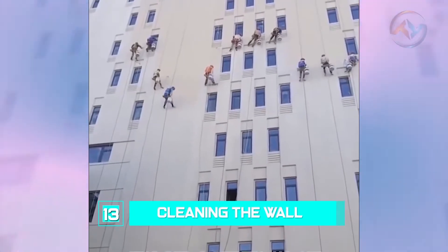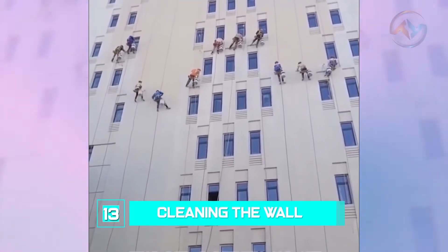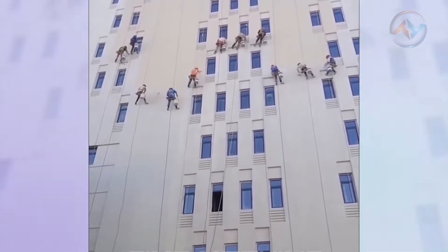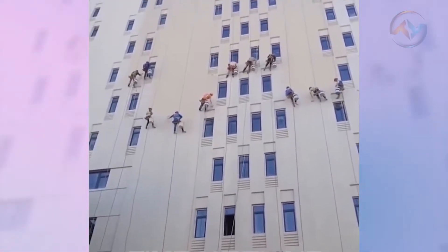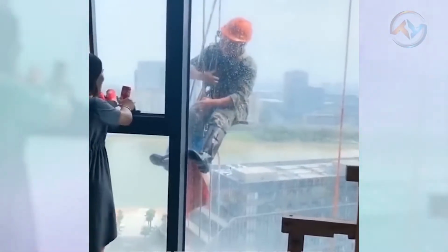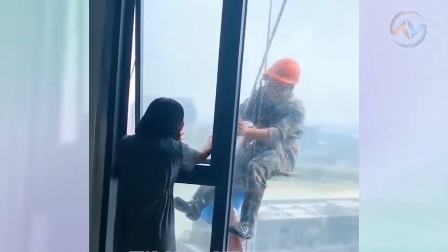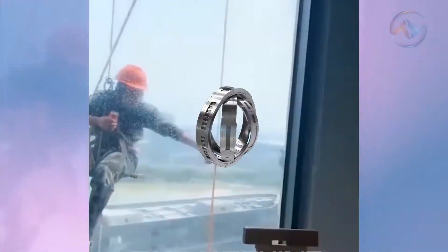Number 13: Cleaning The Wall. The dust you can't see is often the hardest to reach. That's why it requires fast and skilled workers to clean tall buildings' walls using the appropriate tools. Safety measures are paramount and must be adhered to strictly. Workers should be so comfortable that they can even afford to eat while working.